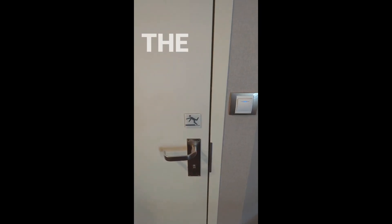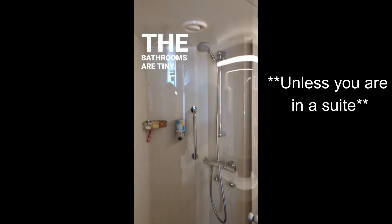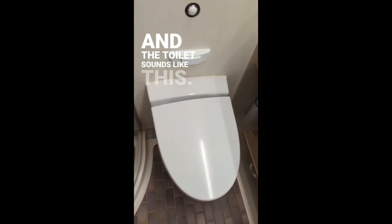Things they don't tell you about cruise ships, part one. The bathrooms are tiny. So tiny. And the toilet sounds like this.